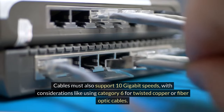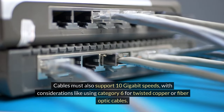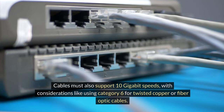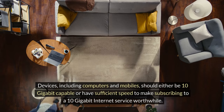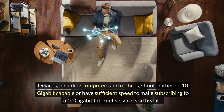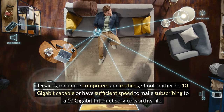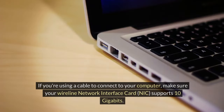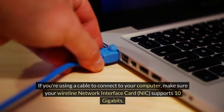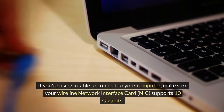Cables must also support 10 gigabit speeds, with considerations like using category 6 for twisted copper or fiber optic cables. Devices, including computers and mobiles, should either be 10 gigabit capable or have sufficient speed to make subscribing to a 10 gigabit internet service worthwhile. If you're using a cable to connect to your computer, make sure your wireline network interface card NIC supports 10 gigabits.